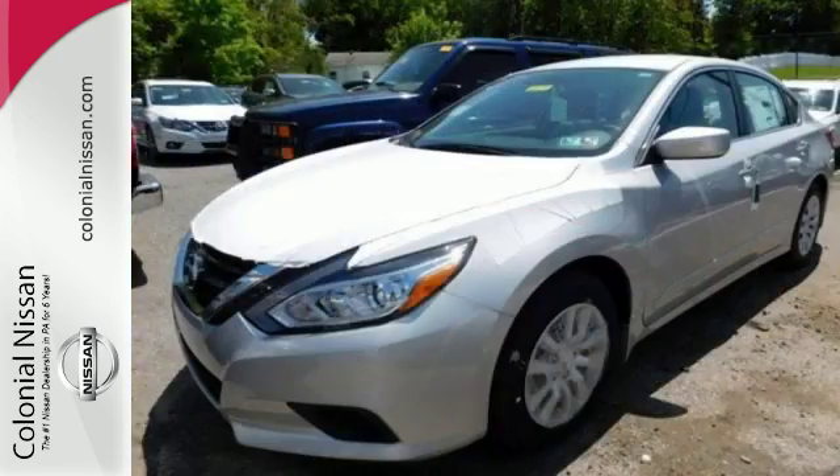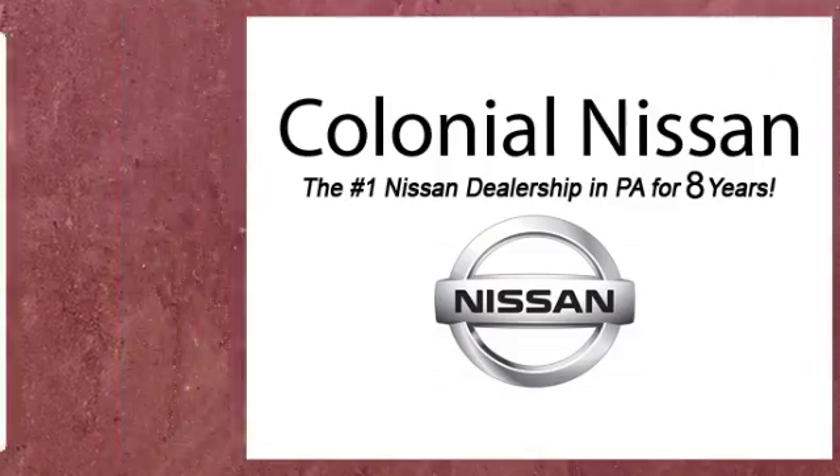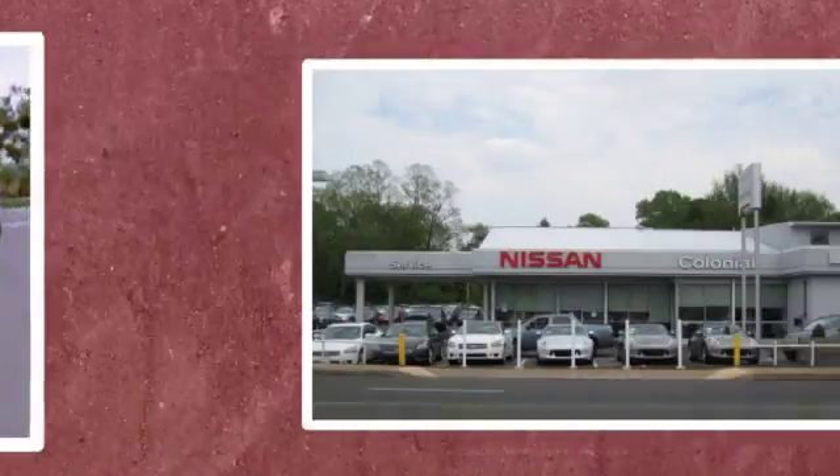Beauty runs deep in this Altima. Stop in and check it out before it's gone. If you can't make a deal with Colonial Nissan, you can't make a deal with anybody.